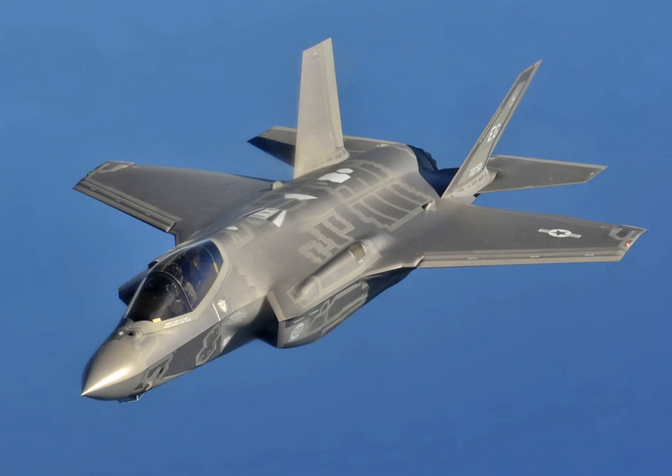The F-35A is expected to match the F-16 in maneuverability and instantaneous high-g performance, and outperform it in stealth, payload, range on internal fuel, avionics, operational effectiveness, supportability, and survivability. The A variant is primarily intended to replace the USAF's F-16 Fighting Falcon, and at one point was also intended to replace the A-10 Thunderbolt II starting in 2028. The F-35A can be outfitted to receive fuel via either of the two main aerial refueling methods.